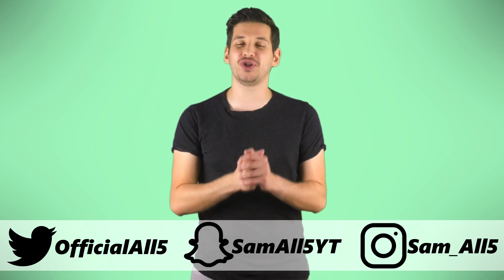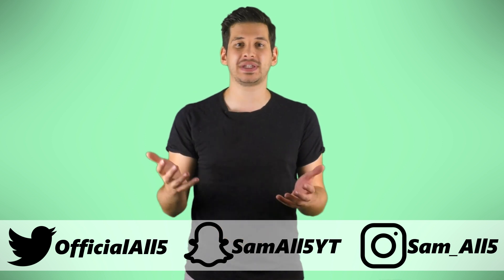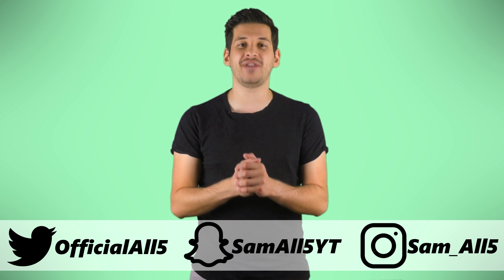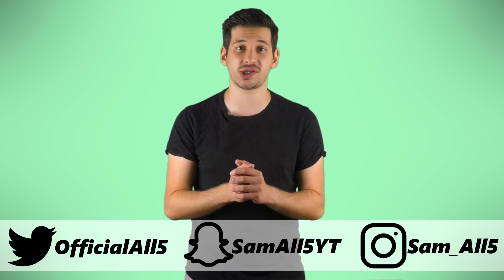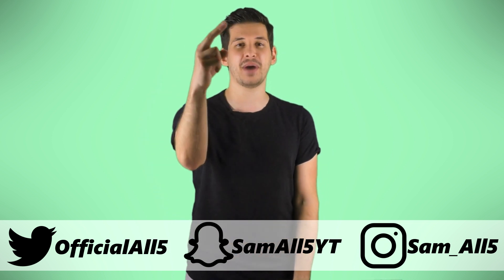Thank you for watching. Do make sure to turn on channel notifications and follow me on Instagram, Twitter and Snapchat — all details are on screen and in the description below. Also let me know what kind of videos you'd like to see next. I do read all comments and I'm always open to suggestions. Once again, thank you for watching and until next time, feed your mind.